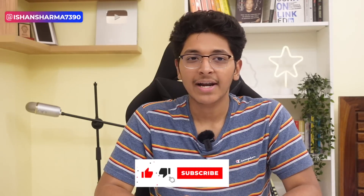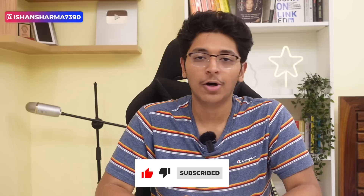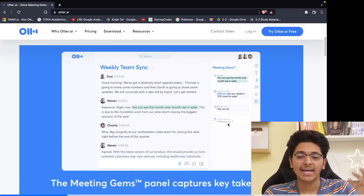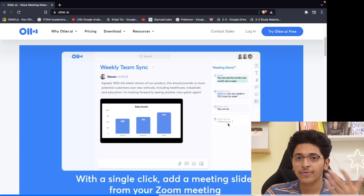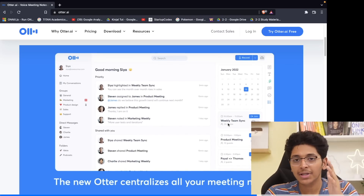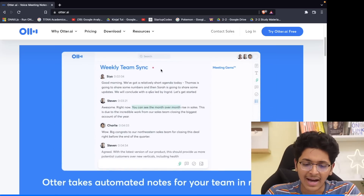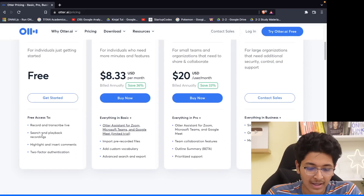The next tool is great for students attending Zoom classes or professionals in company meetings. With Otter AI, you can convert all of your meetings into written text — it transcribes everything everyone says in that meeting and gives you a full text version. So if you don't want to take notes or just want to listen to the conversation, you can use Otter AI without worrying about anything. You can start using it for free.